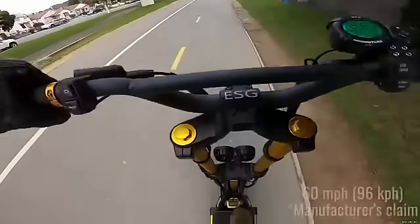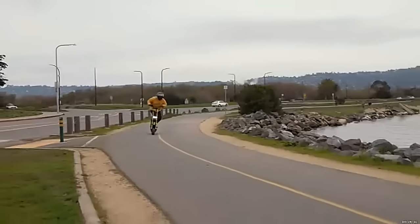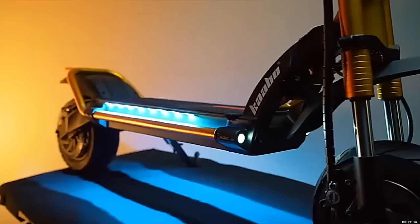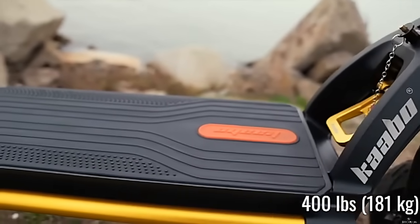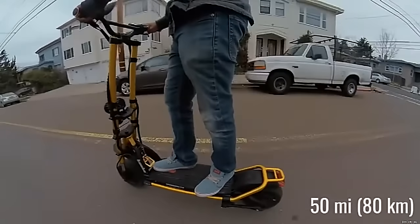This will catapult you up to 60 miles per hour, 15 miles faster than our tested top speed for the Wolf Warrior 11. With an enormous 72-volt Samsung battery, the King can carry riders up to 400 pounds for a manufacturer-claimed range of around 50 miles.